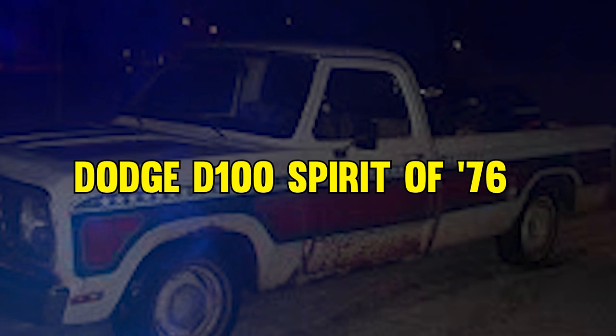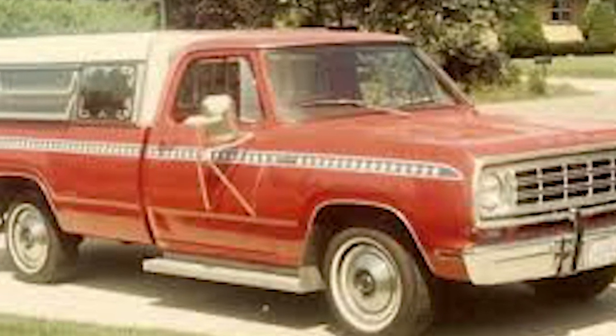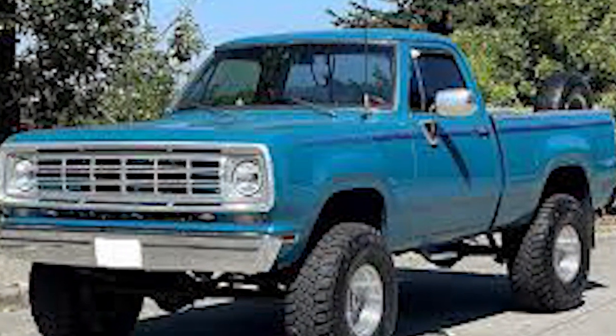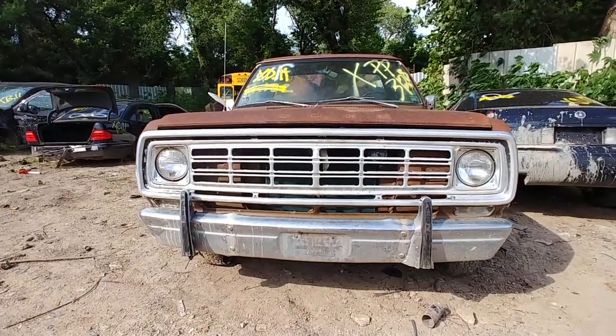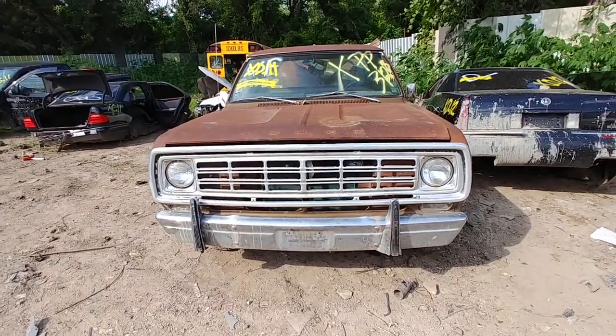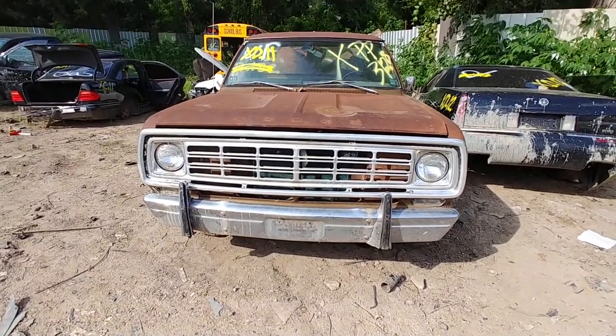At number 4, it's the Dodge D100 Spirit of 76. This pickup truck is steeped in American pride. Released in 1976 during the nation's bicentennial celebrations, it had a patriotic red, white, and blue design with eagle motifs. With limited production, it's become a prized possession for collectors. Under the hood, you could choose between a standard 225 slant 6 or upgrade to a powerful 318 V8, while inside, colorful cloth and vinyl seats match the exterior theme.